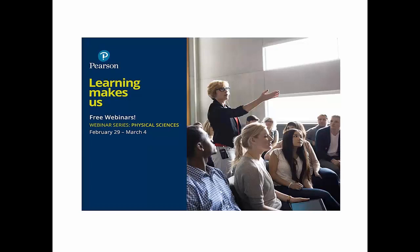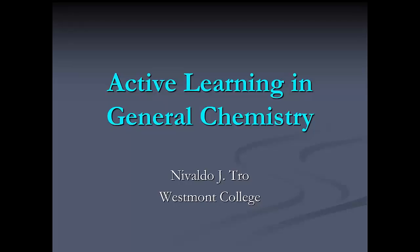Hello everyone and welcome to Pearson's Learning Makes Us webinar series. Today's session is Active Learning in General Chemistry and is being presented by Dr. Neva Trow.